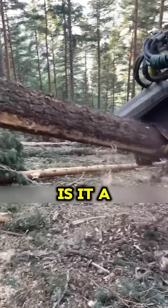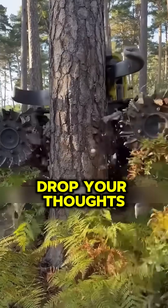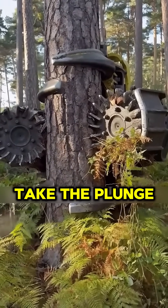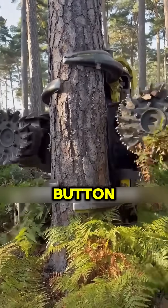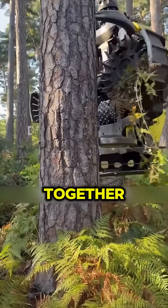What do you think about this high-efficiency logging equipment? Is it a total game changer, or just something you'll find in Finland? Drop your thoughts in the comments below. We're curious if you'd be bold enough to take the plunge. And don't forget to smash that subscribe button so you never miss out on more mind-blowing innovations like this. Let's make a splash together.